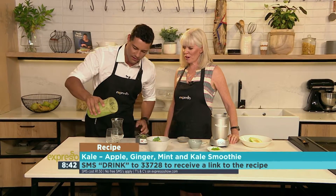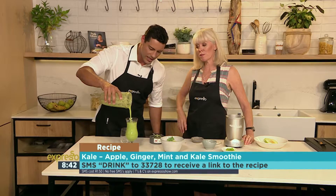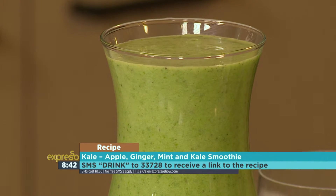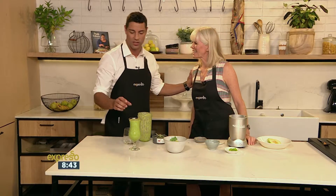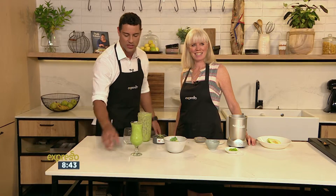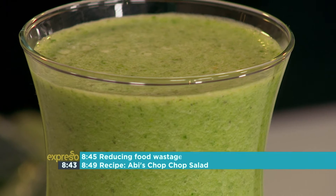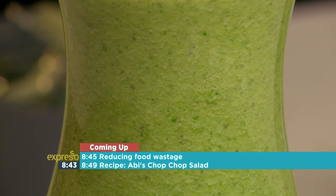Thank you so much Mary for joining us this morning with these very interesting recipes. Look at that — after your workouts or even before your workout, health in a cup to start your day. Some great recipes to get you inspired for this new year using kale. Log on to expressashow.com to check it out — we'll be back after the break.